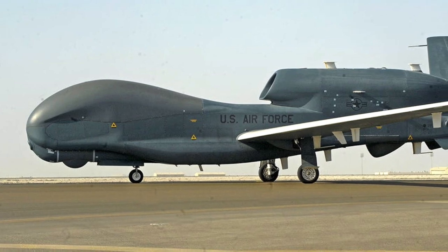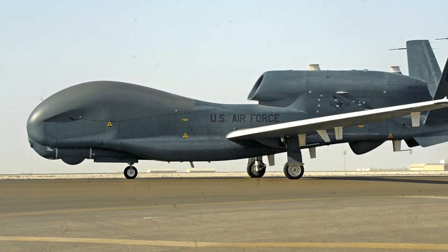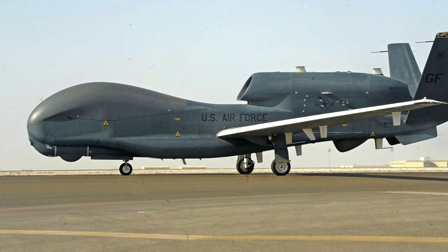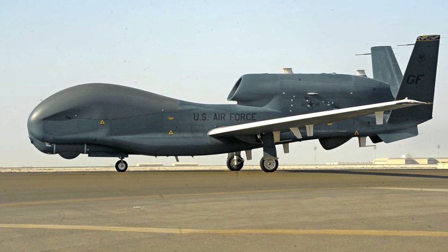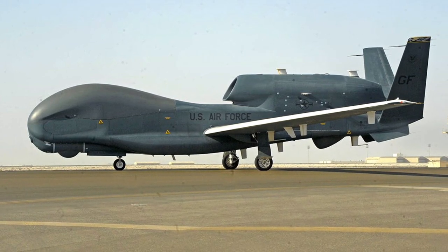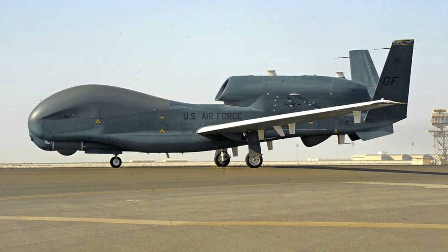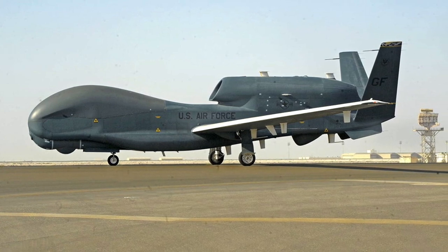A single RQ-4A Global Hawk costs $131.4 million, excluding R&D expenses. This makes it pricier than an F-35, which now costs around $90 million, and 10 times the price of drones like the Predator and Reaper. Many reports in mainstream media, especially in the West, seem to be creating a lot of hype with regard to Iran's military capability.